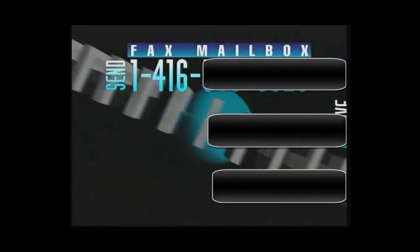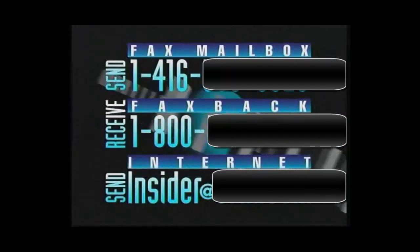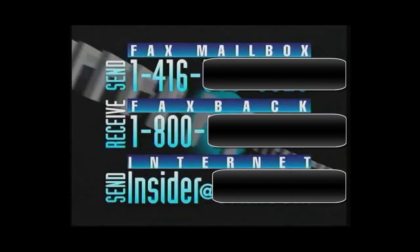If you'd like to find out what's happening in the world of high technology, you should be dialing into our fax-based computer system to get the latest fax-on-demand information. Dial the middle number on the screen — it's an 800 service, available right across the province at no charge to you, seven days per week, 24 hours per day.